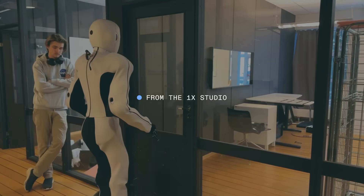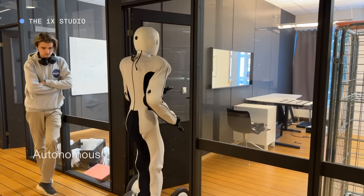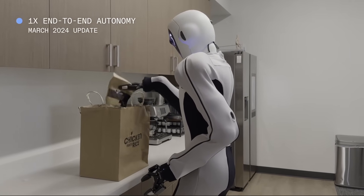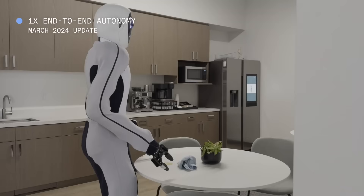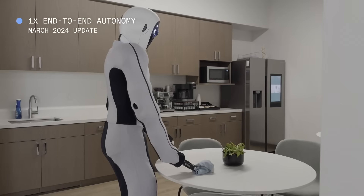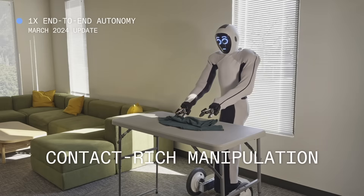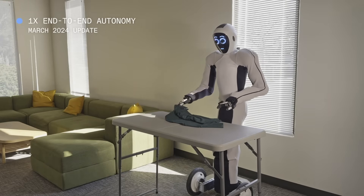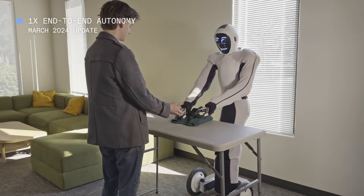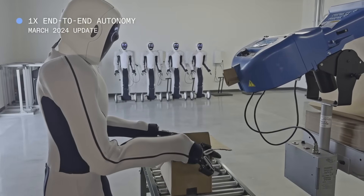Just when we thought humanoid robots couldn't get any more impressive, 1X has dropped another video of their humanoid robot now handling tasks fully autonomously, all working from the same behavioral AI model. These robots aren't just your average humanoid robots — they're setting new standards in autonomy and versatility. From picking up items from a shopping bag to delicately wiping up spills, Eve robots handle tasks with ease and finesse. And despite lacking thumbs, Eve robots excel at handling physically tricky tasks like folding down the tabs of a cardboard box.